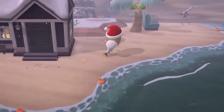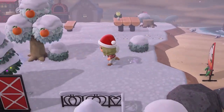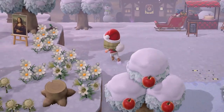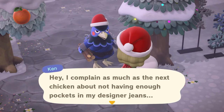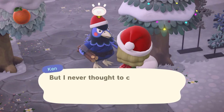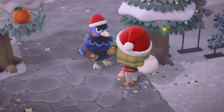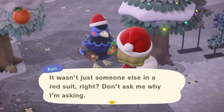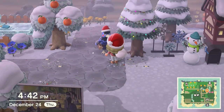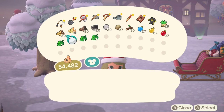Now all that's left is Ken. Where's that dang blue chicken? There he is! When you're done delivering presents, let's look inside - the bag is completely empty, even though it still looks full!